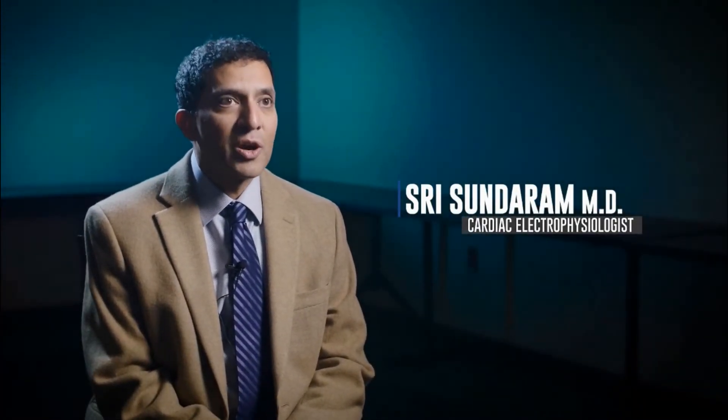I'm a cardiac electrophysiologist, which means I'm a cardiologist that has sub-specialized in the electrical system of the heart. I deal exclusively with abnormalities of the electrical system of the heart.